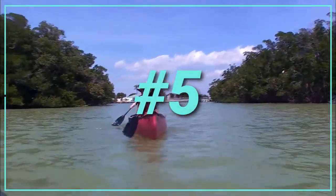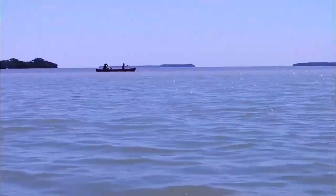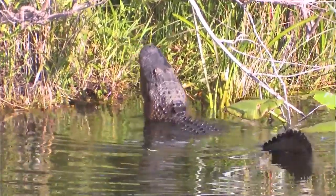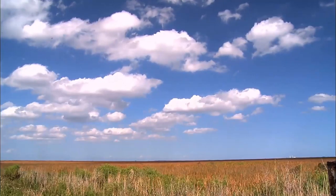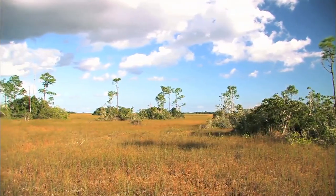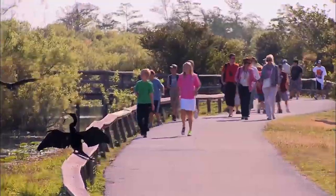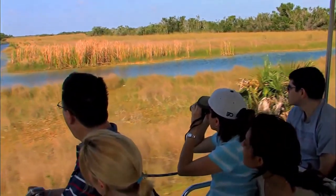Number 5: Everglades National Park. Just a short drive from Miami, Everglades National Park preserves one of Florida's most unusual natural features. Alligators, crocodiles, snakes, and birds live in these swamplands, which occupy 1.5 million acres. The whole region is simply a shallow river that flows out to sea. A visitor's centre, as well as walking trails and boardwalks for wildlife watching, are located within the park.